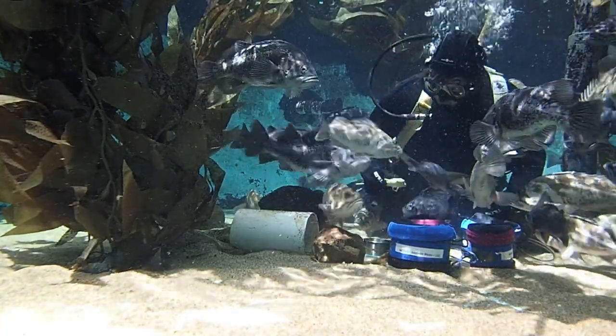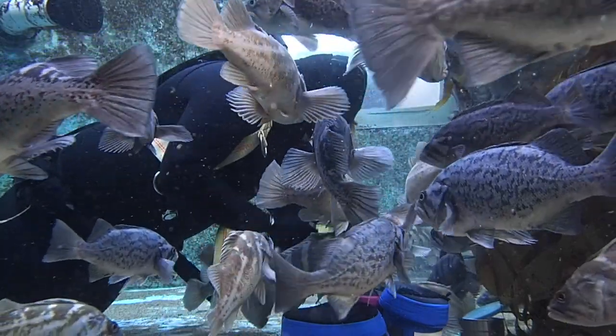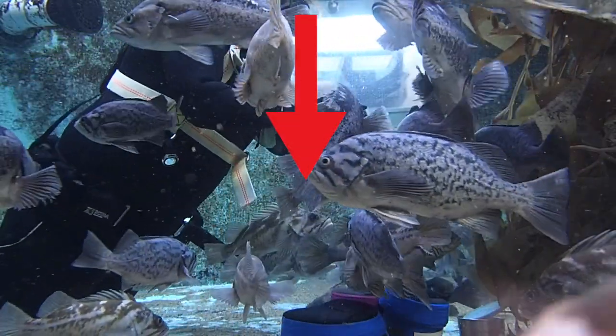As you just saw, some of the fish are actually really hungry. Sometimes the fish don't want to eat at all. As you see here, our flag rockfish actually ignored me the entire time.